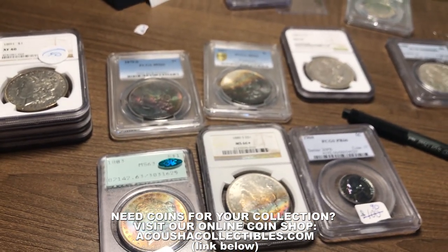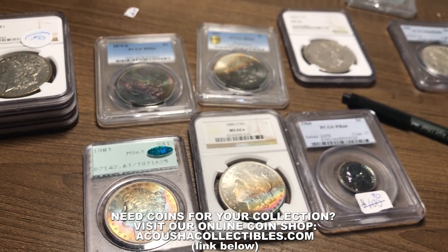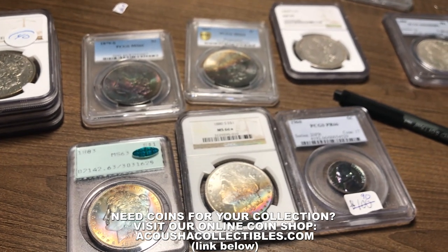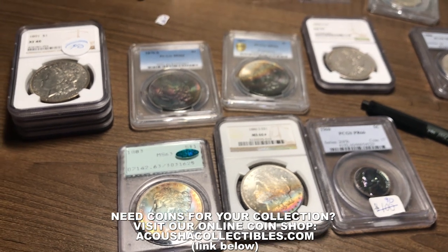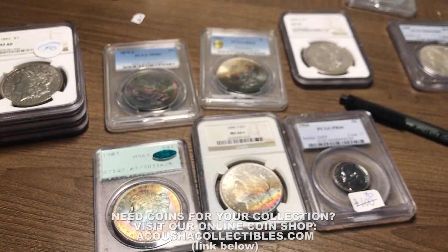I'm going to take a little bit of time getting out the light box, and then I'm going to do a deep dive on all these coins. I'm glad and fortunate enough that you guys enjoyed the last few videos. It's been just a pleasure to make content for you guys, so stay tuned and let's get this video started.